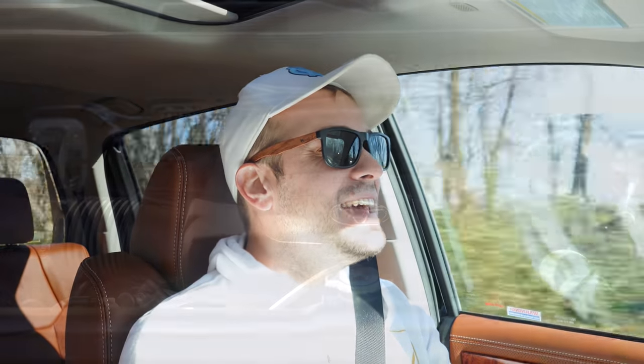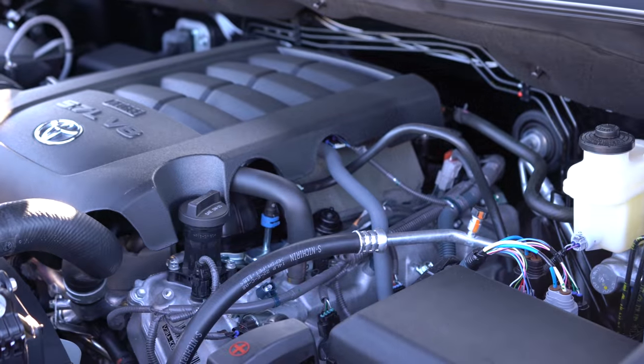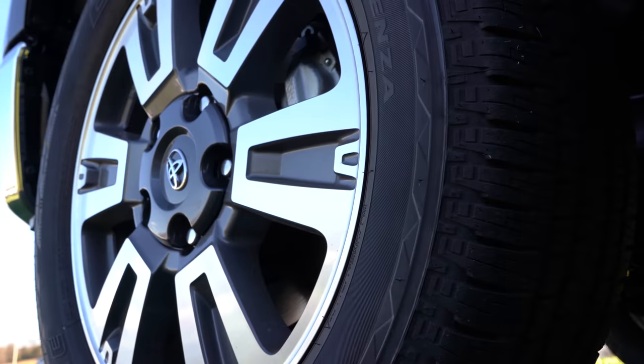Oh yeah — this is a V8. You're not going to have any issues merging onto the highway. Although it is quite a heavy truck, there's still plenty of acceleration. Absolutely no issues there. Braking is equally important, so let's talk about that.